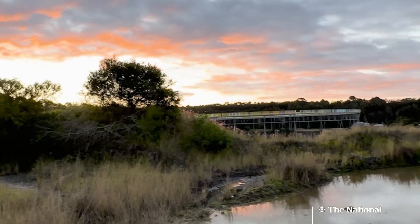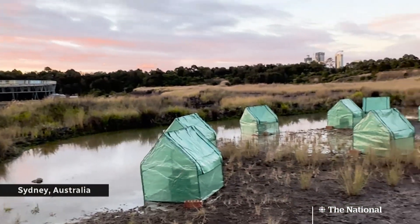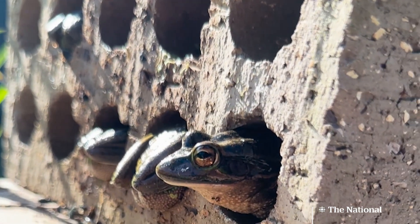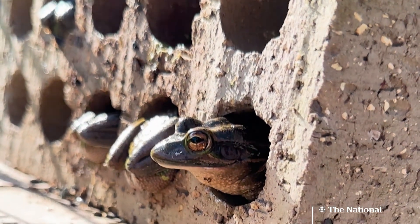But the one thing chytrid doesn't like is hot temperatures. So a team in Australia tested some artificial hot spots made of bricks and plastic tarp — the kinds you'd find at a hardware store. And not only did it make it warmer, it made it humid, so it was like inside a proper sauna. And the frogs loved it, wedging themselves into the warm bricks as often as they pleased.